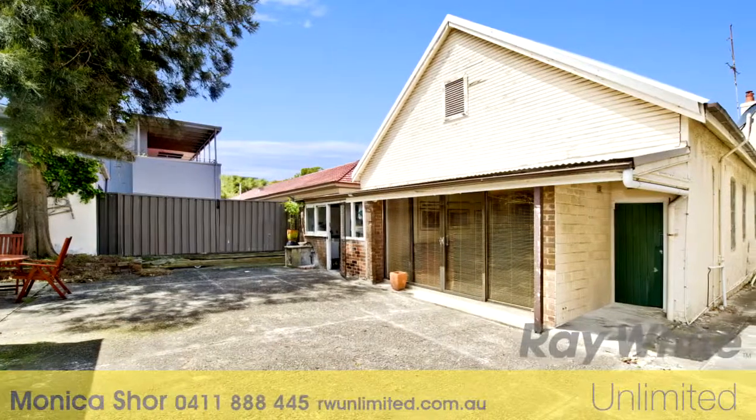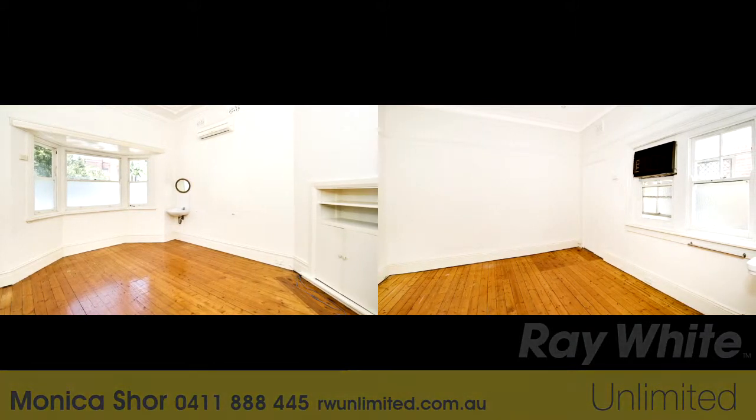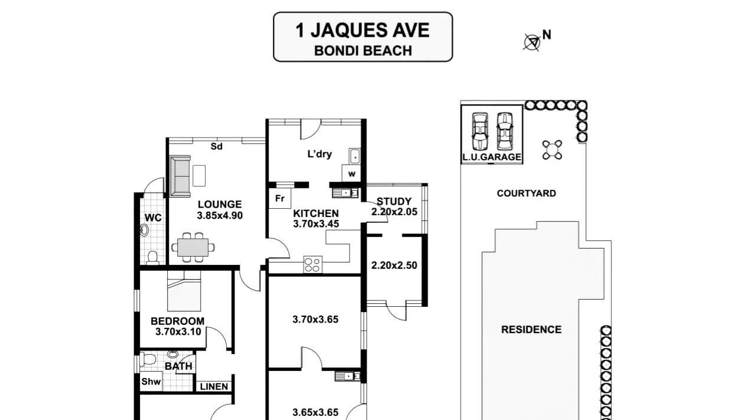Set on a large parcel of land, this abode offers a virtual blank canvas, ripe for reinvention, with scope for a second level addition. Explore its incredible potential and create a world-class home in a truly world-class location.